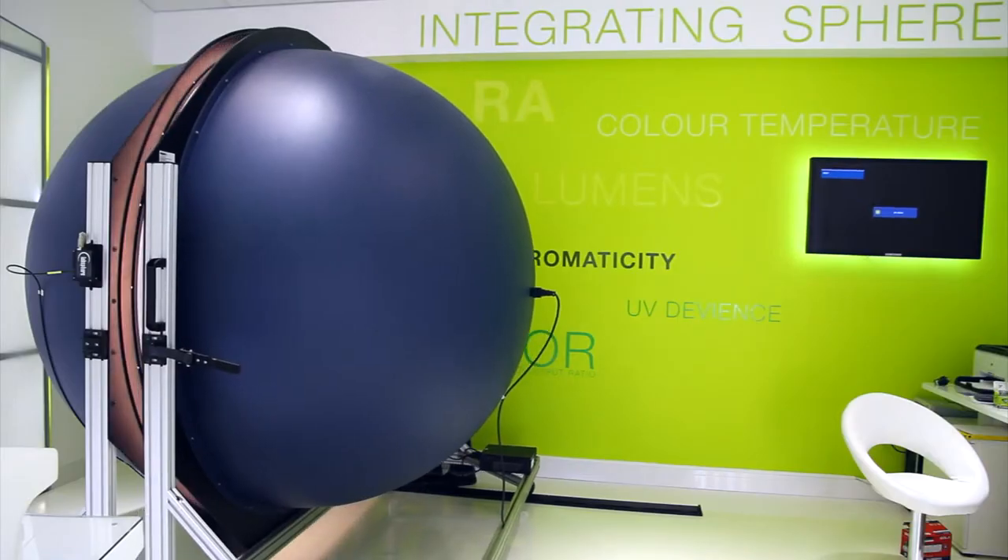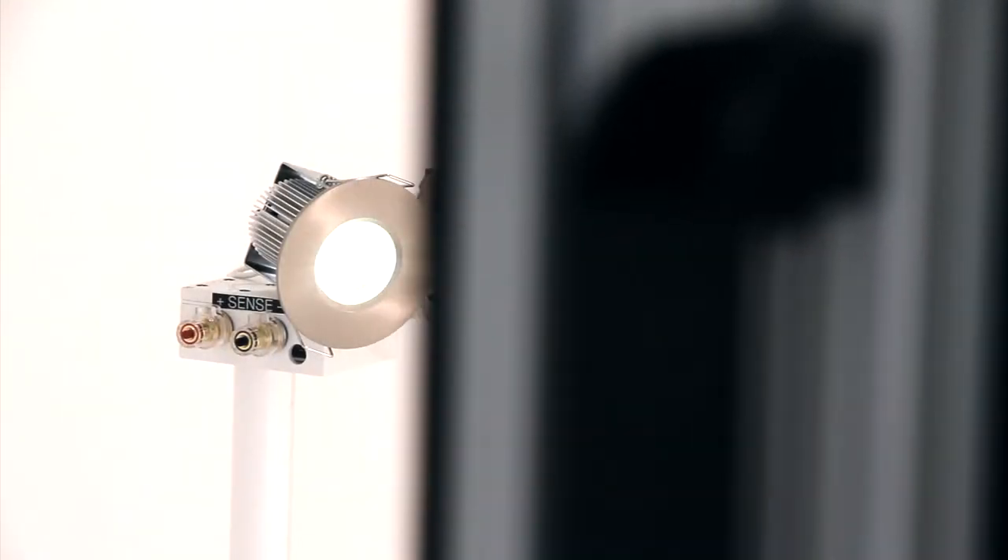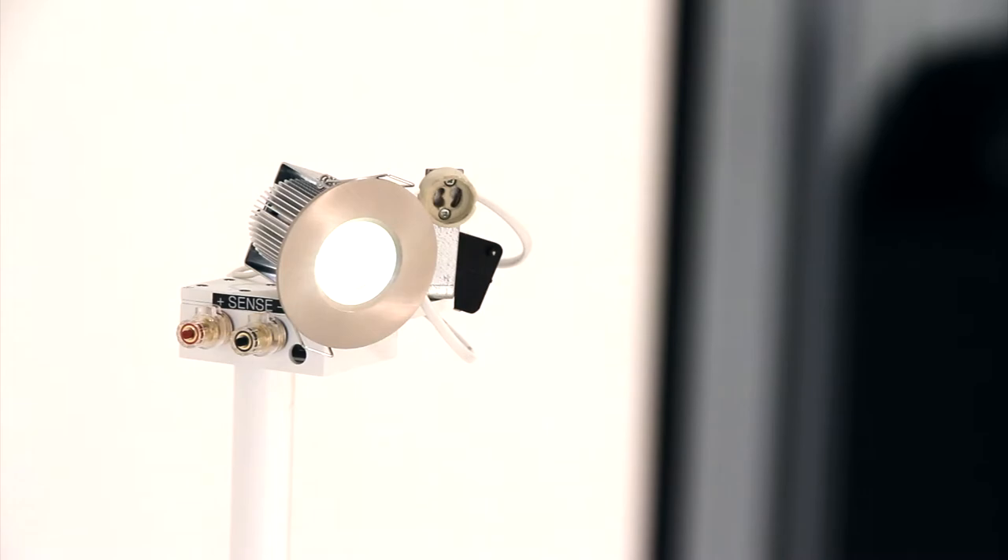The light lab's two-meter integrating sphere from Pro Light Technology is equipped with Lab Sphere's state-of-the-art radio spectrometer, which provides accurate performance data on lamps including lumen output, color temperature, color rendering index, chromaticity and binning accuracy. This significant investment means lighting projects can now be designed with complete confidence using reliable lighting data.